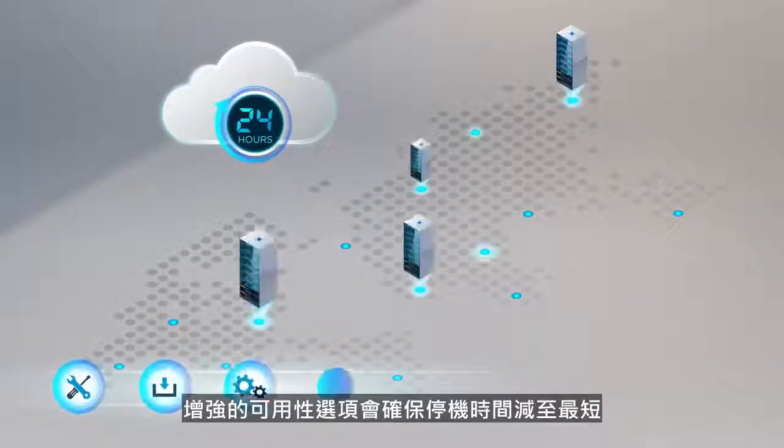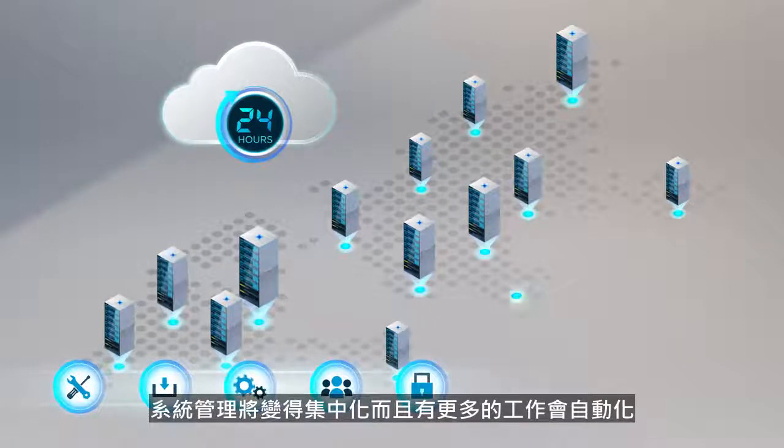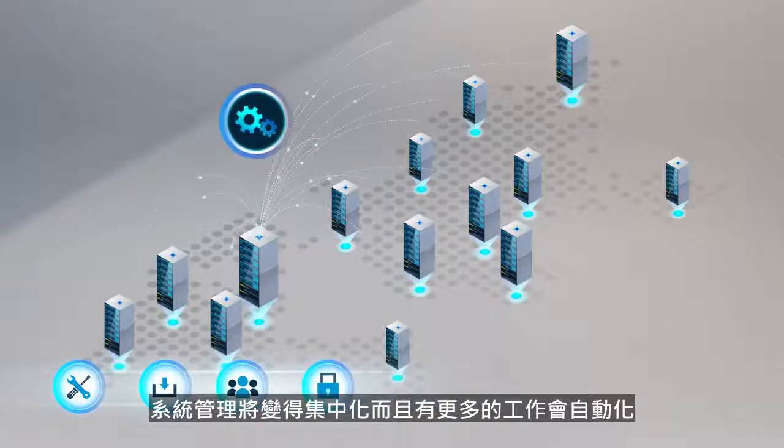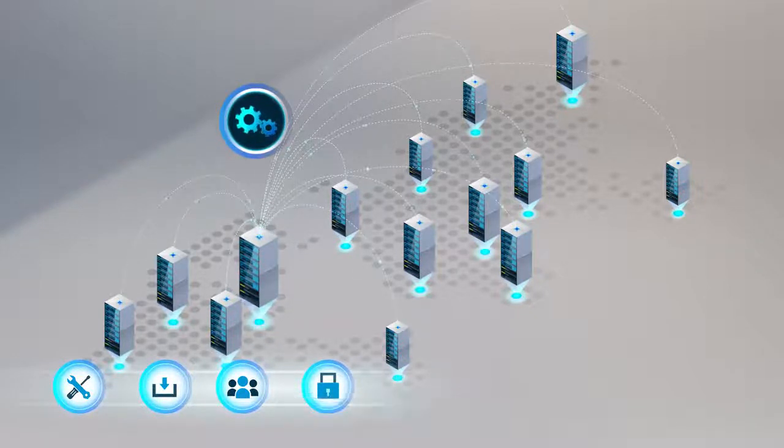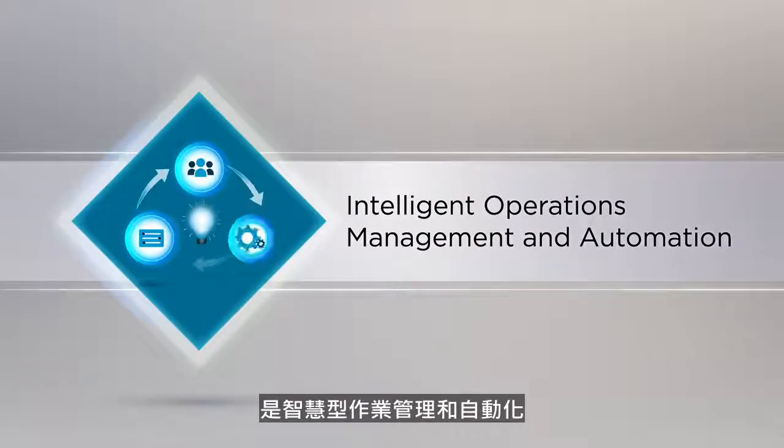Enhanced availability options ensure downtime is minimized, administration is centralized and more tasks are automated, driving increased efficiency. And the third use case is intelligent operations management and automation.